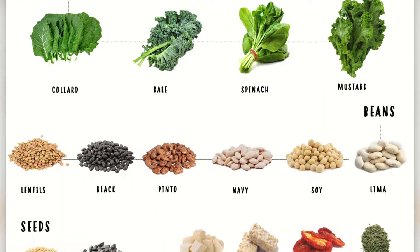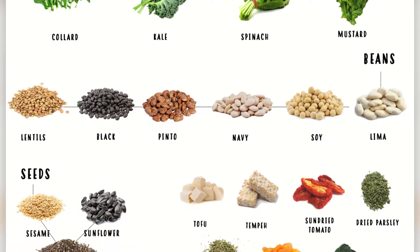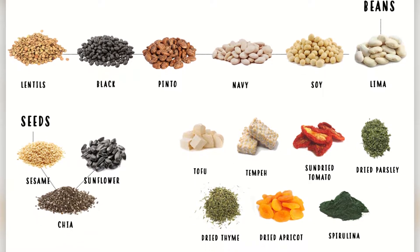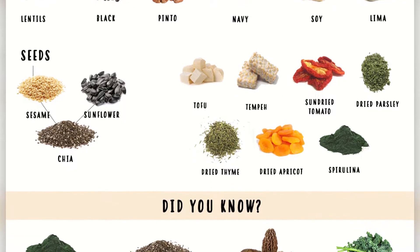Before we start, I wanted to show you this graphic I found online that covers some plant-based iron sources like leafy greens, beans, seeds, and other things. But this is definitely not everything, so make sure you check online for other sources.